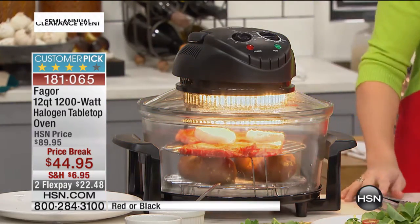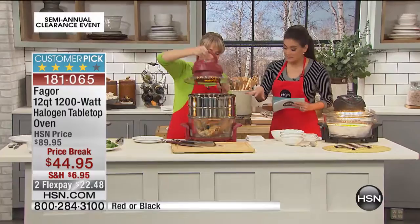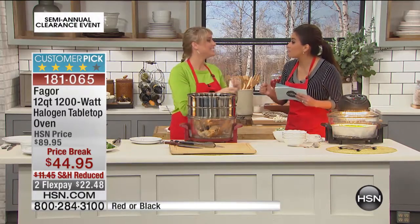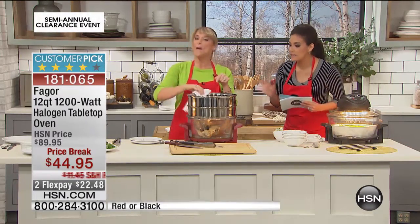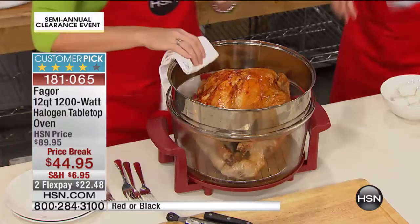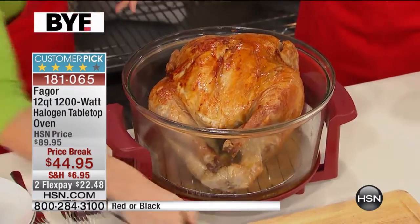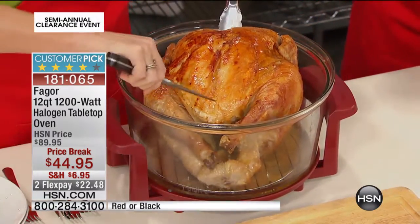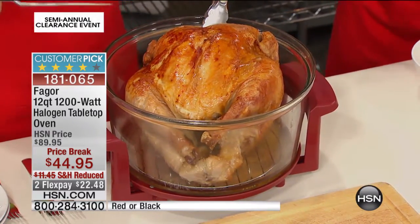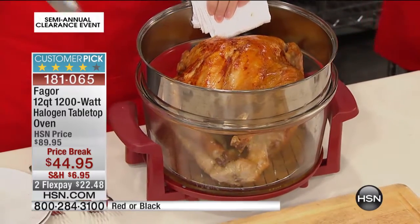What I also love is the clear top — I can see exactly how my food is cooking. This has received 205 perfect five-star reviews; people go crazy for it. And this is at $90, so we're doing it today for $44.95, with a reduced shipping of $6.95. Now, believe it or not, this is a full-size 16-pound turkey. We removed the extender ring — the extender ring comes included with your purchase today, typically about an extra $20.